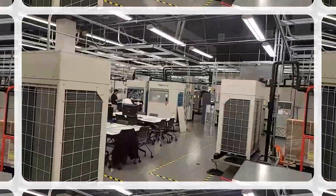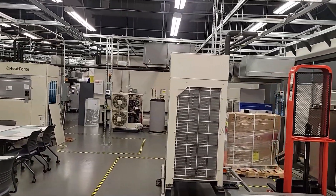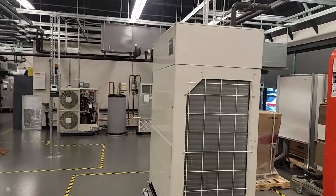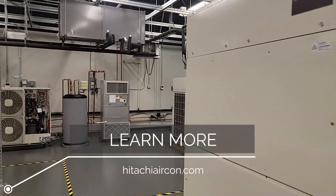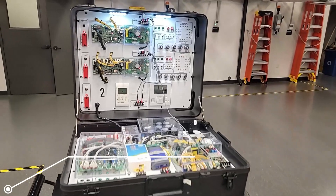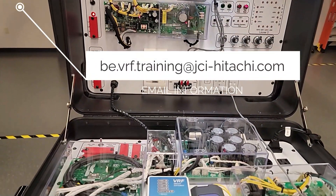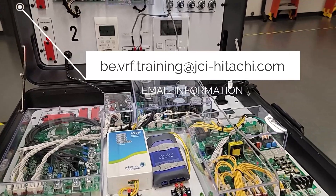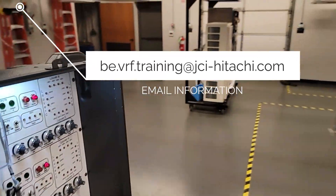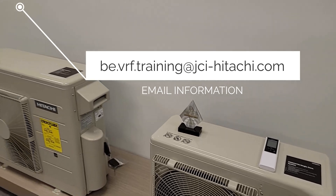We are very grateful you've taken the opportunity to check out this impressive training facility. We encourage you to learn more at HitachiAirCon.com or email the contact at be.vrf.training at jci-hitachi.com. Thanks for joining us.